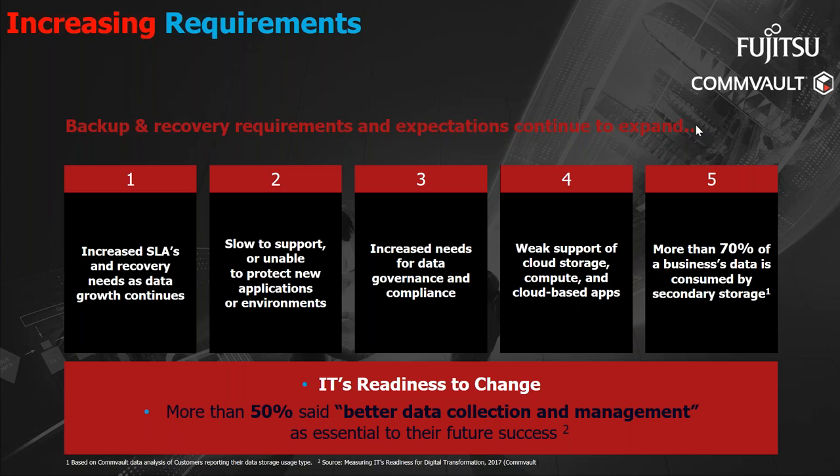Problems also arise from these requirements, such as exponential growth in storage, prevalent data sprawl, and customers becoming increasingly prone to cyber attacks. Based on an IT readiness survey conducted in 2017, 50% of customers surveyed said they needed better data collection and management to cope with these increasing requirements. So how can we help? Let's look at this video and pay attention to the statistics, because that's what's going to be relevant to you.